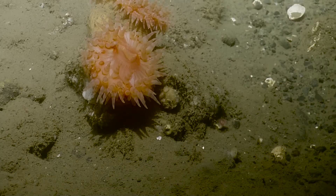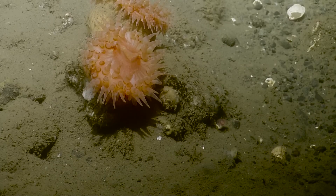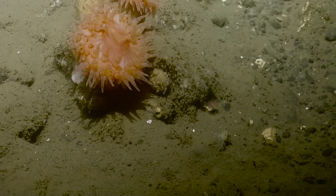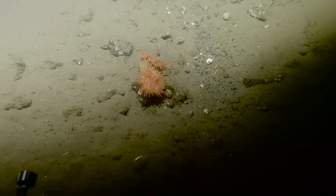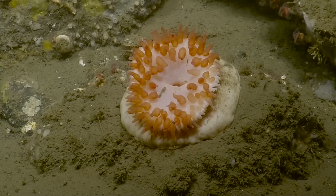They actually feed on anemones and can steal their nematocysts. I don't think this one actually steals the nematocysts — there's a different kind of sea slug that does that. Some of the sea slugs, not this particular dorid, will actually use the nematocysts or stinging cells and integrate them into their own cells, and in turn become kind of venomous.